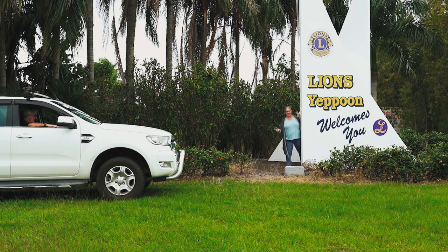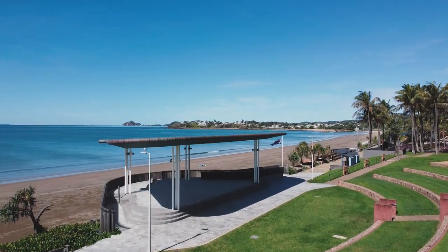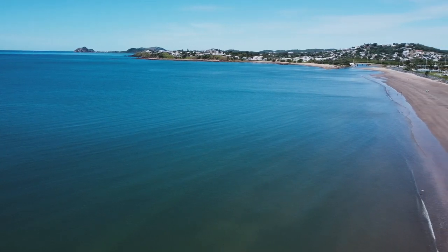So we're in Yeppoon on the Capricorn Coast and this is what we like to call our local town. We'll be back here for five or six weeks so we thought we'd make a few videos and show you some of the local attractions. Approximately 11,500 people call Yeppoon home and it is situated 45 kilometres east of Rockhampton and about 220 kilometres north of Brisbane on the Capricorn Coast.